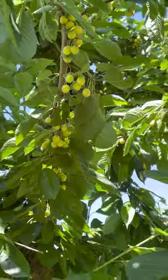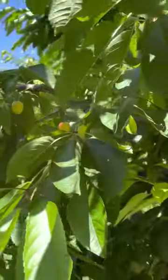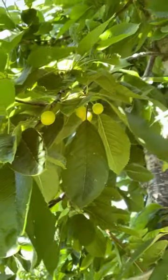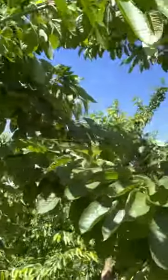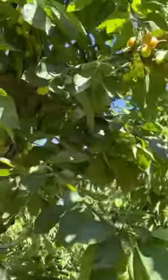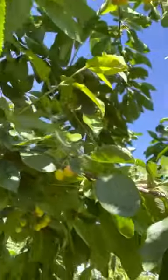Looking at some of the branches in the tree here, you can see the cherries are just starting to get a little bit of color on them. Nice size, fruit quality looks pretty decent in here, so we should expect some good cherries. Still kind of hard to see some of them because of the color yet, but it's coming.